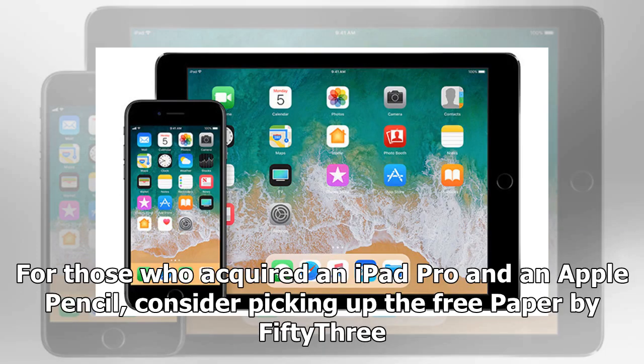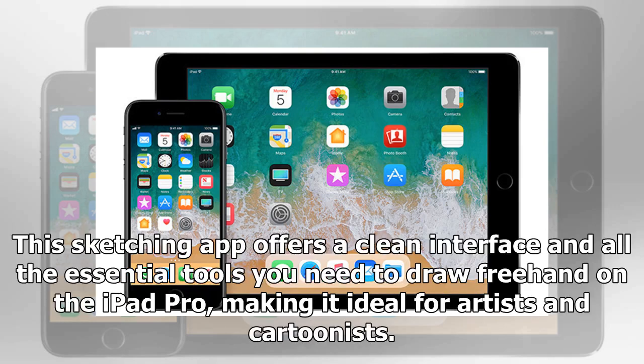For those who acquired an iPad Pro and an Apple Pencil, consider picking up the free Paper by 53. This sketching app offers a clean interface and all the essential tools you need to draw freehand on the iPad Pro, making it ideal for artists and cartoonists.